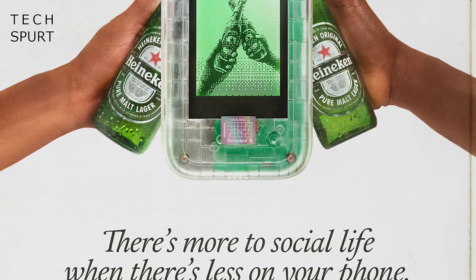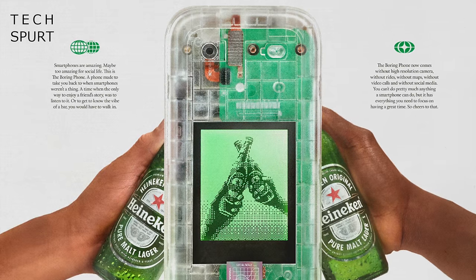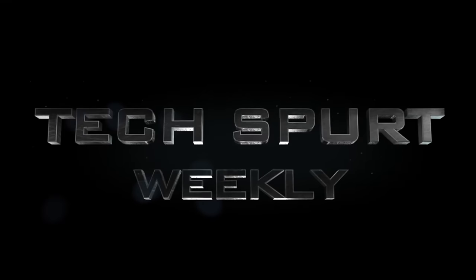But the most intriguing news of this week is possibly that brew bastards Heineken have gone and done a phone of sorts, which appears to be an acceptable excuse for me to do this show semi-hammered. Not that I need one, obviously. Cheers! TechSpert Weekly!